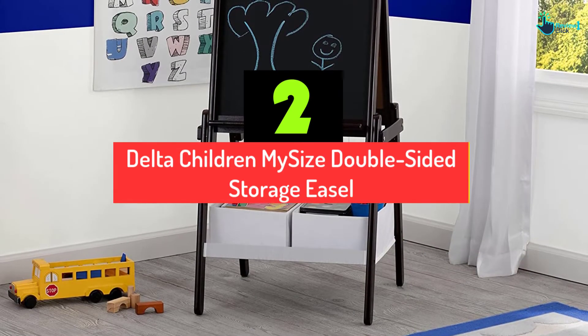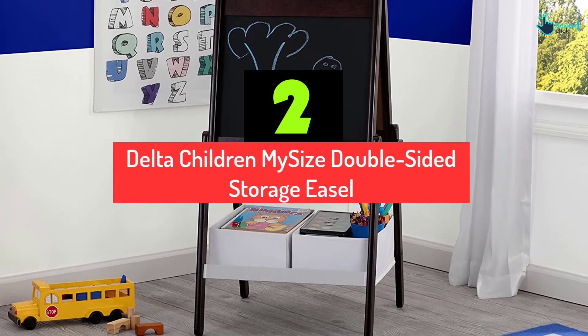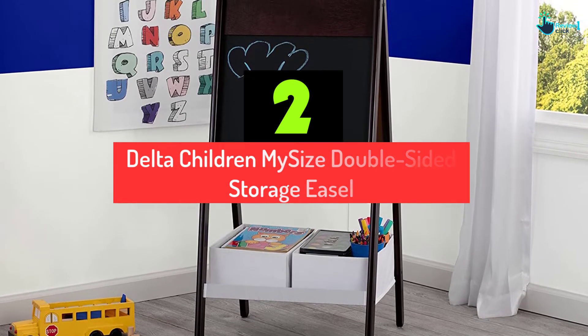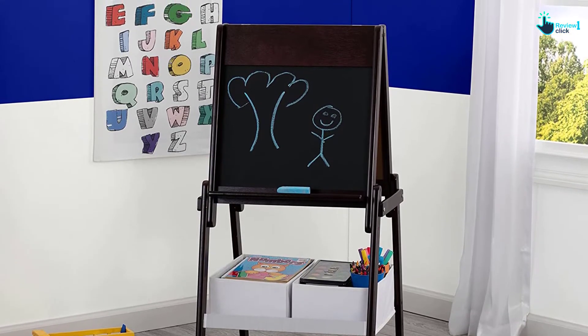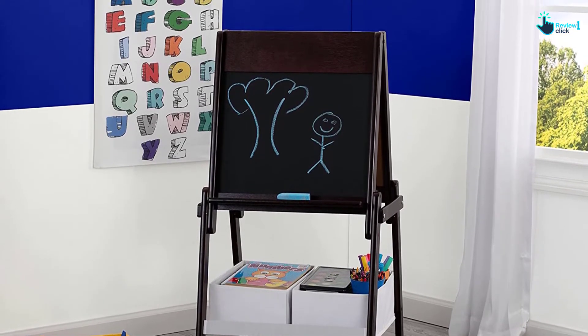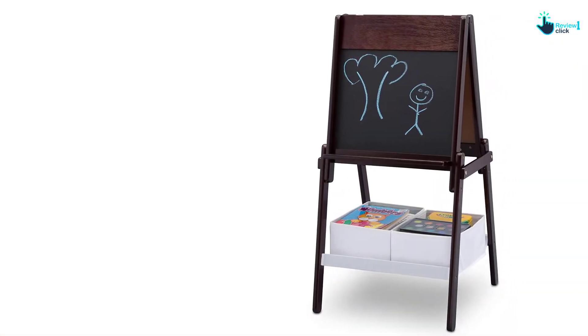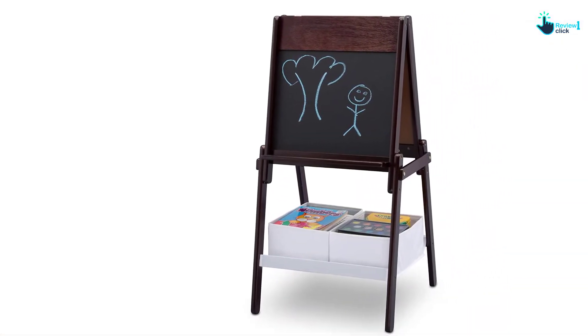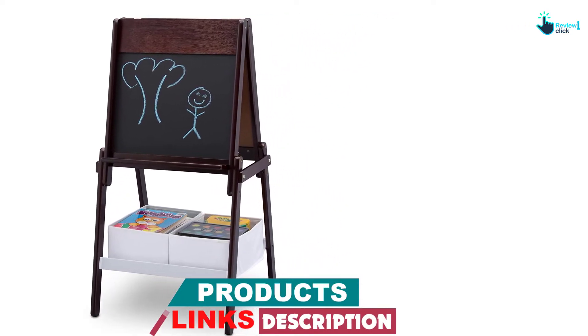At number 2, we have the Delta Children My Size Double-Sided Storage Easel, Dark Chocolate. A perfect easel for kids in the range of 3 to 8 years old, kids will certainly love the dark chocolate color of this easel. Its two-sided design depicts a magnetic side and chalkboard side to use with ease. Delta Children used strong wood in its manufacturing process to make this easel durable.